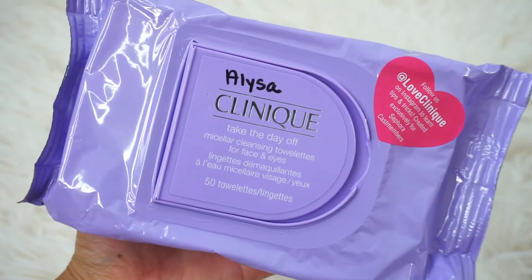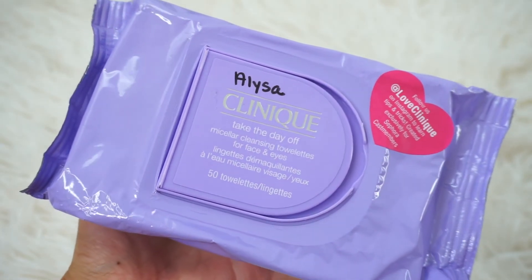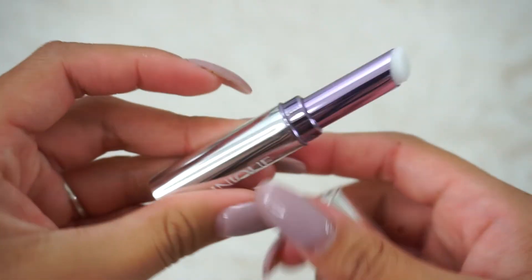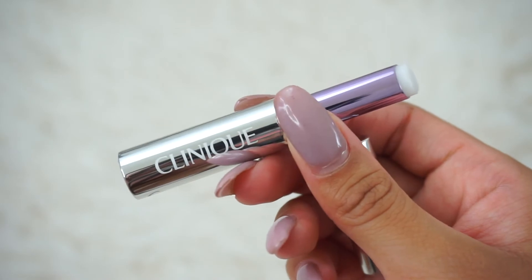I got the Clinique Take the Day Off Micellar Cleansing Towelettes for Face and Eyes. I've had the hardest time taking glue off my eyelashes — it's the toughest thing ever — so I wanted to try these micellar cleansing towelettes to see if they help. I also got the Clinique Take the Day Off Eye Makeup Remover Stick. It's a stick formula that warms up when you apply it to the face to help remove eye makeup. Hopefully this works — I should do a whole video on removing eye makeup.